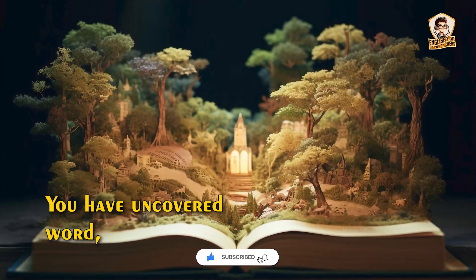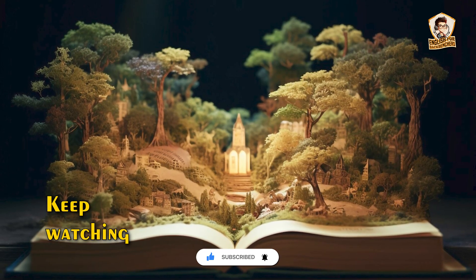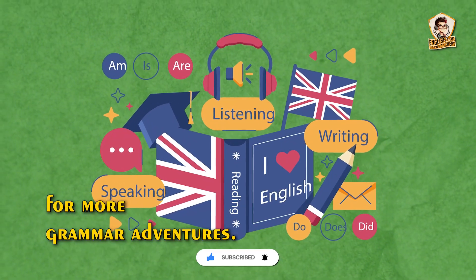And there you go — you have uncovered subject and predicate. Keep watching for more grammar adventures.